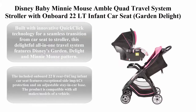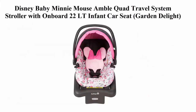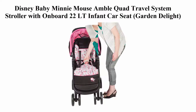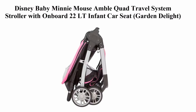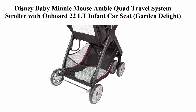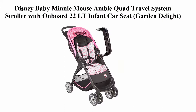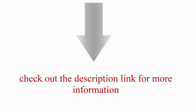Top 5: Disney Baby Minnie Mouse Amble Quad Travel System Stroller with Onboard 22 Lite infant car seat, Garden Delight. Built with innovative Quick-Click Technology for a seamless transition from car seat to stroller, this all-in-one travel system features Disney's Garden Delight and Minnie Mouse pattern. The included OnBoard 22 LT rear-facing infant car seat features exceptional side impact protection and an adjustable stay-in car base. Compatible with all makes and models of vehicles. Extend the quilted canopy with peekaboo window for shade and airflow on sunny days. Store baby items in the convenient basket under the stroller. Designed for travel, the stroller is lightweight, has a fast one-hand fold, and stands on its own.